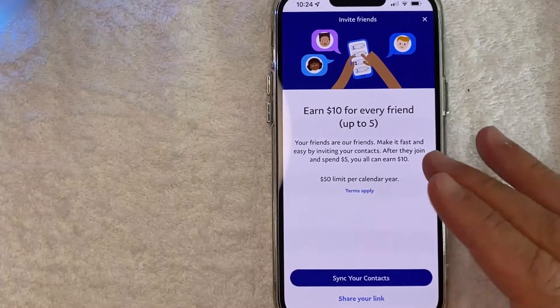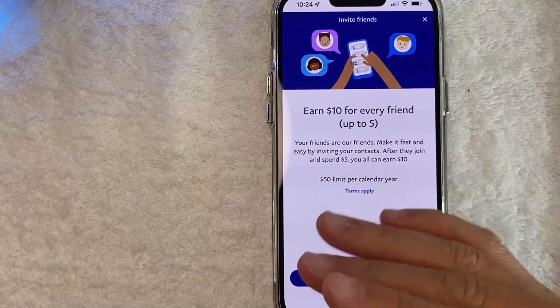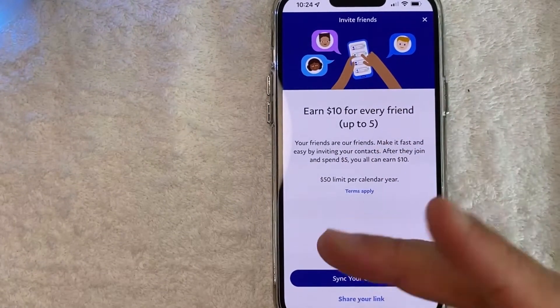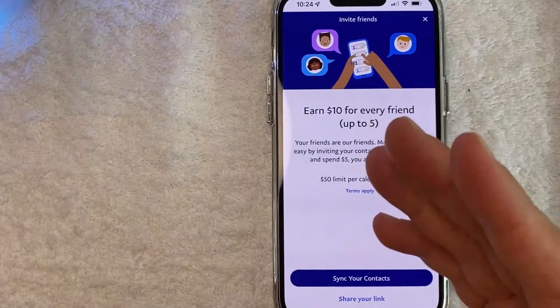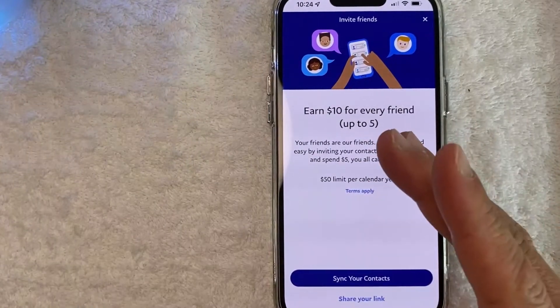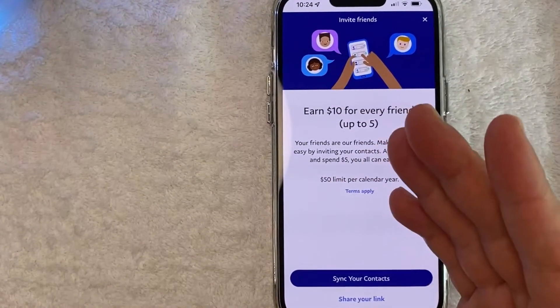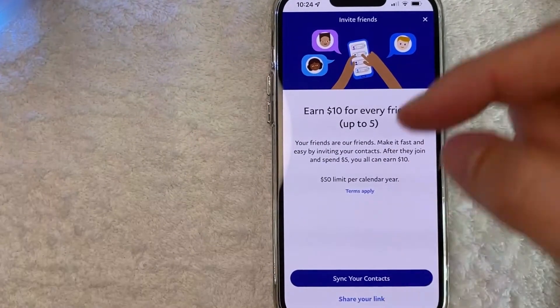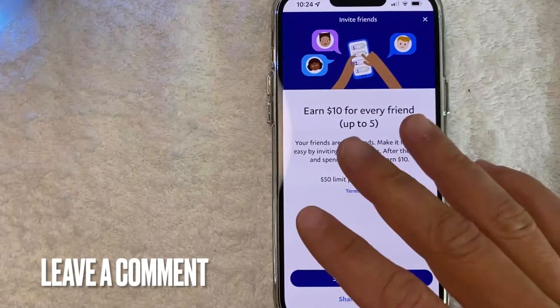Now my PayPal promo code is copied to my clipboard so I can easily share it through my Facebook, on my YouTube channel, or however you normally share your promo codes. So there you have it, guys. If you're looking for information on how to find your PayPal promo code, that's the easiest way I know how to find it. If you know an easier way, be sure to leave a comment below and let the rest of us know how you did it.